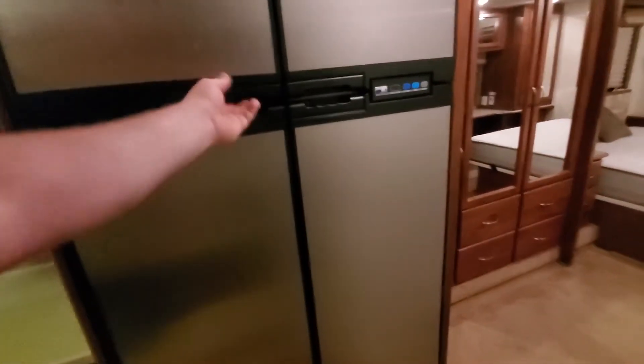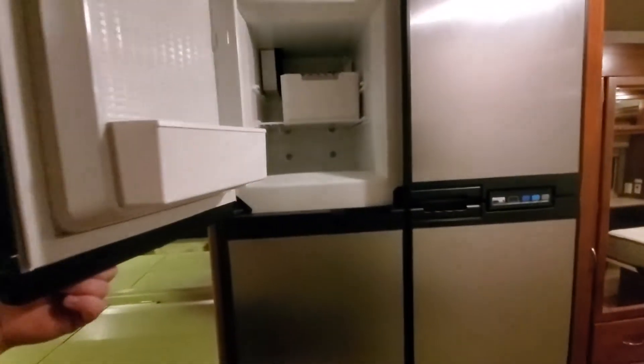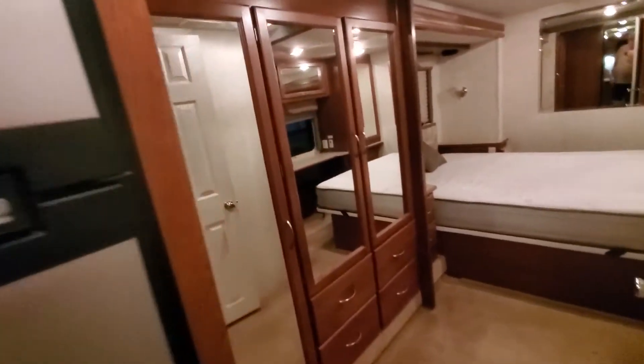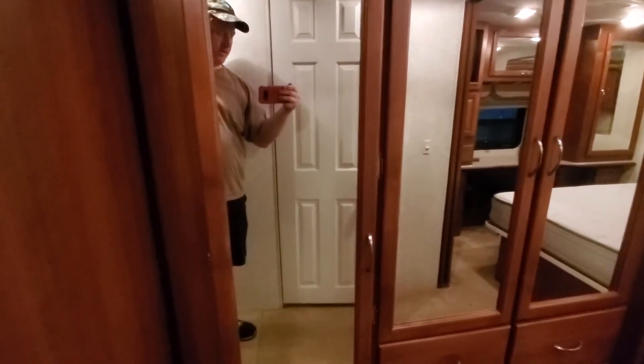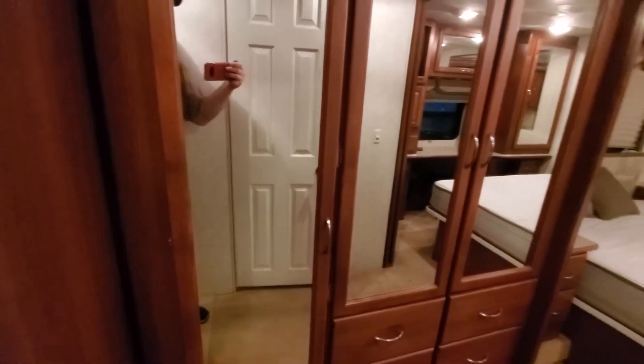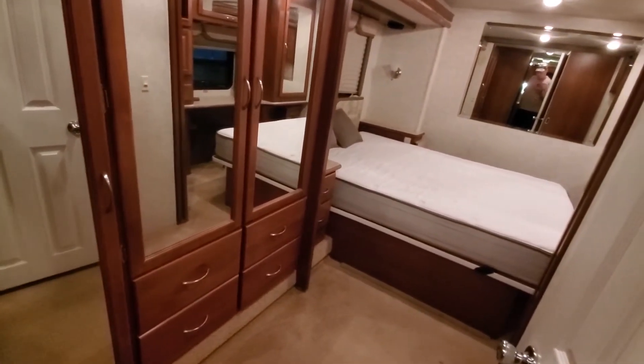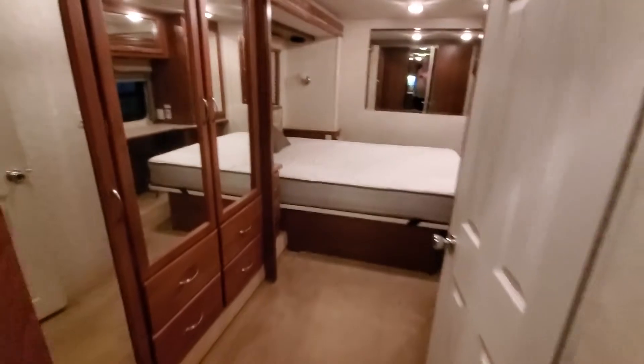It has a nice ice maker, but the previous owner said he never hooked it up, so we're going to get down to doing that sometime soon. This bank of cabinets is part of the slide-out for the bedroom, so that all slides up and gives you all your walk space and changing area.